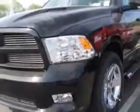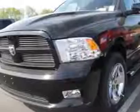Additional options for this vehicle include the Sport Premium Group, Dark Slate Grey, Leather Trim Bucket Seats, Power Sunroof, Sport Performance Hood, and Mopar Chrome Tubular Side Steps.